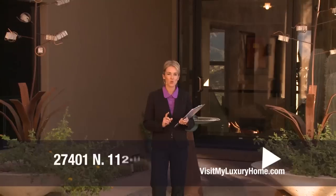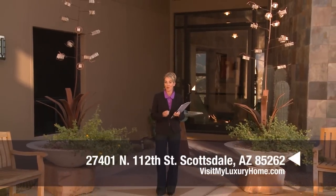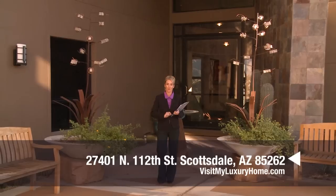Hello and welcome to visitmyluxuryhome.com. Today we're previewing an amazing mountaintop estate located at 27401 North 112th Street in prestigious Pinnacle Peak, located in beautiful North Scottsdale.